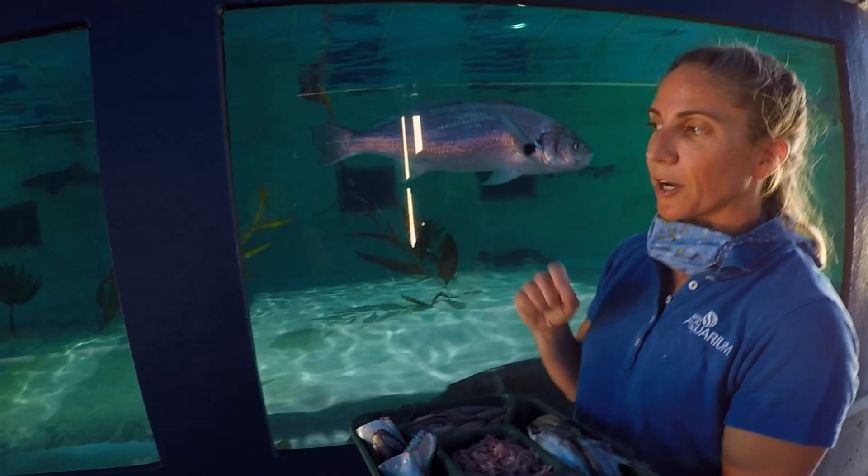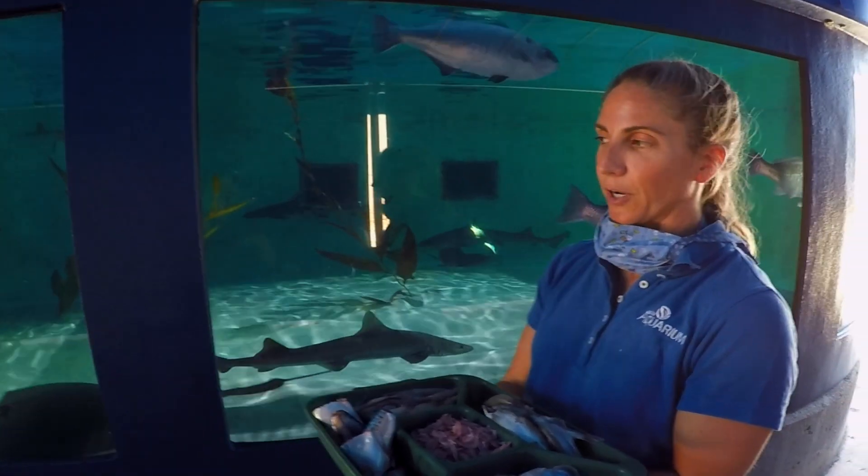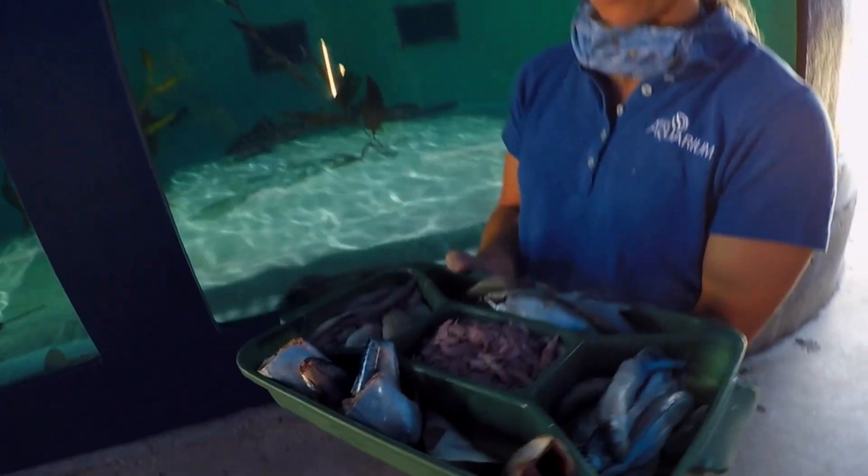I feed each shark individually because we want to know exactly who's eating and how much they're eating. And they get vitamins in their food as well.